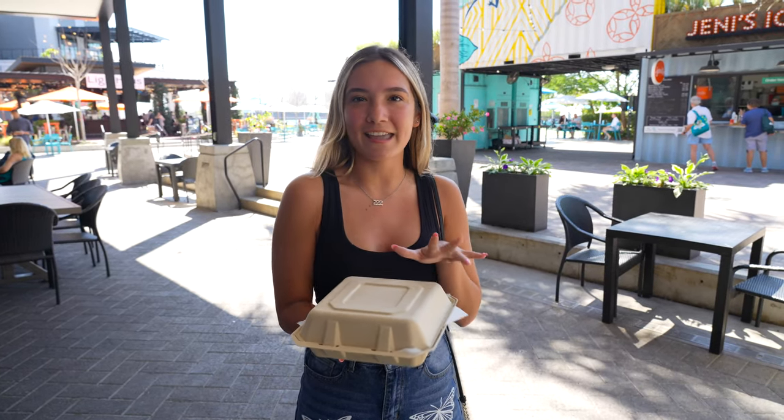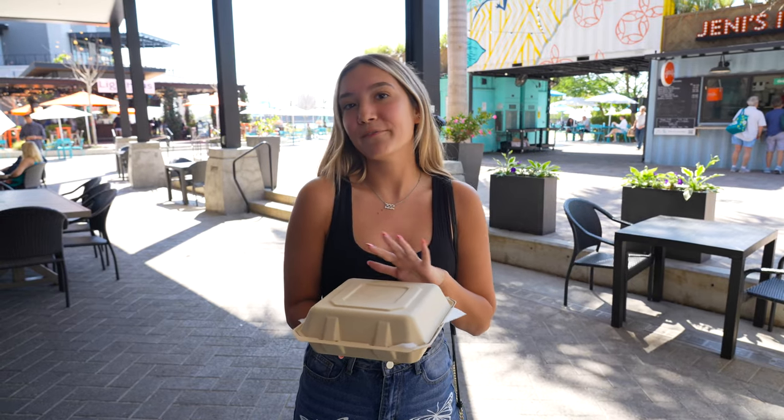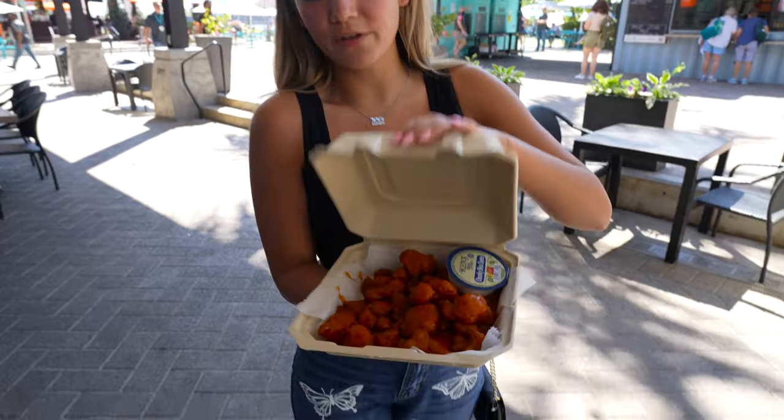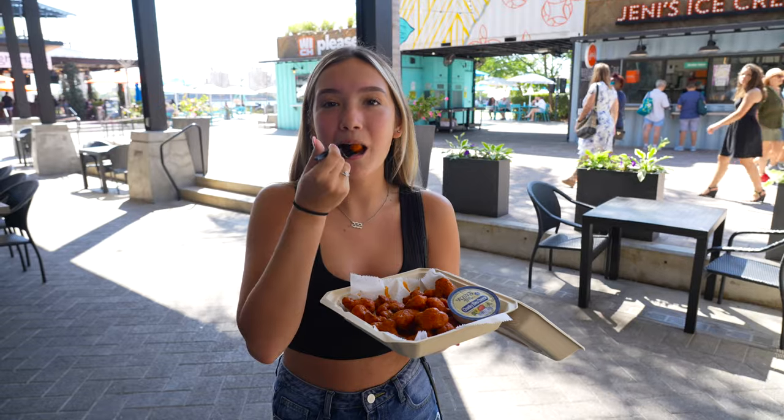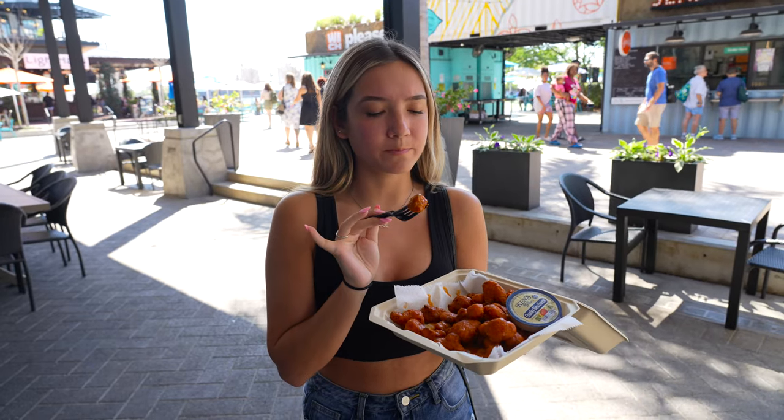Today I decided to try something new — I came over to the Guava Grill. It's new here at Sparkman and has Latin-inspired flavors, so everything is really flavorful. They have some fun bowls. Today I just got something simple to try it out — I got the buffalo cauliflower. Looks really good, maybe a little spicy. Definitely spicy — I was right. Wow, it's really good though. Definitely different from most buffalo cauliflower I've tried, but I kind of like it.